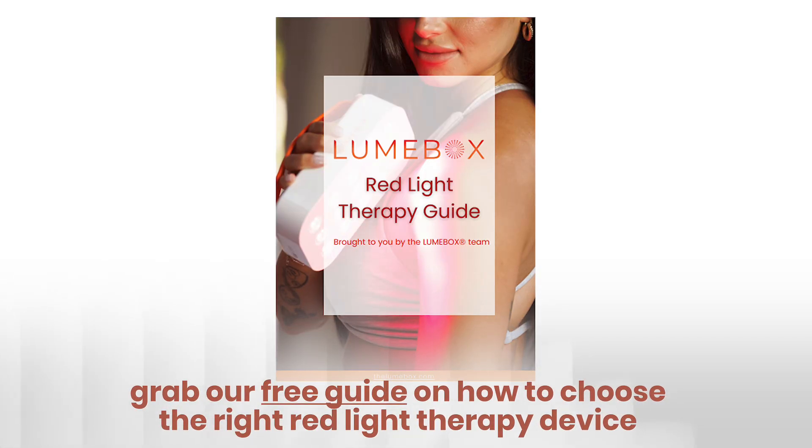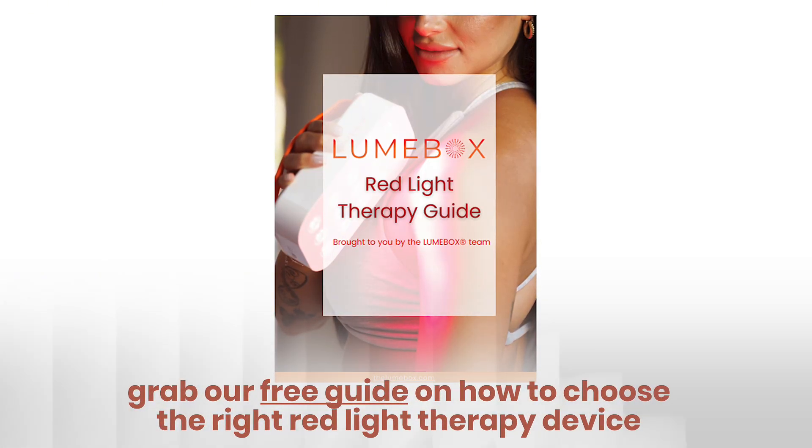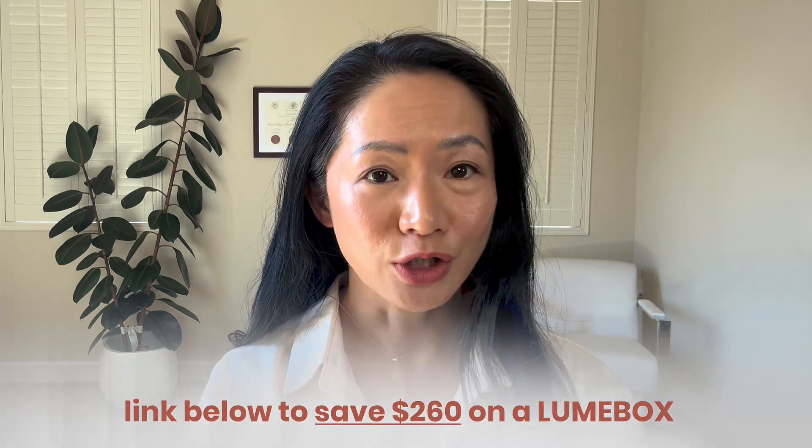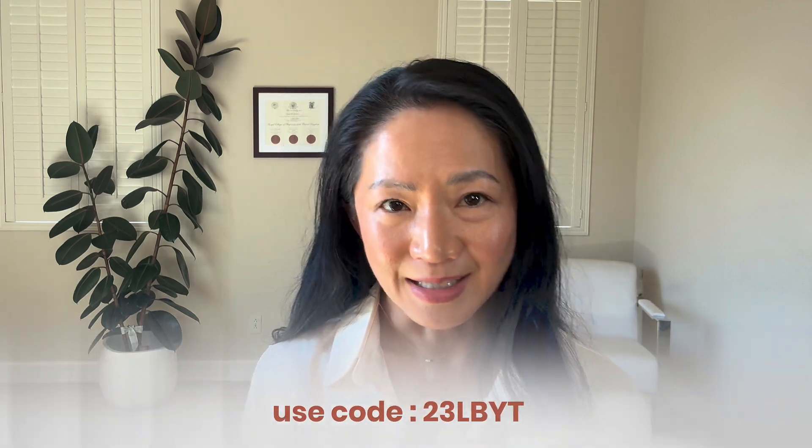Don't forget to grab our free guide on how to choose the right red light therapy device. And if you know Lumebox is the device you want to try, right now we're offering $260 off the Lumebox — just use the link in the description or the code 23LBYT at checkout.